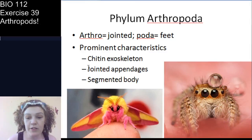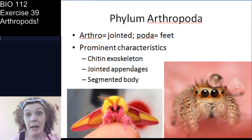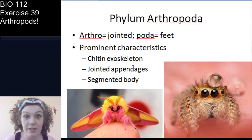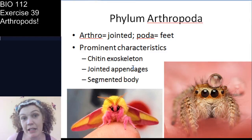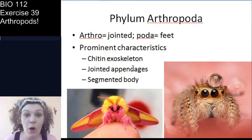Three big prominent characteristics: First, jointed appendages. Second, they have a chitin exoskeleton — a tough outer covering that is protective of the animal. And third, the segmented body. The precise segmenting differs by subphylum: some have a head and abdomen, some have head, thorax, and abdomen, some have a cephalothorax and abdomen, and some just have a bunch of segments. But one thing they all have in common is that segmented body.